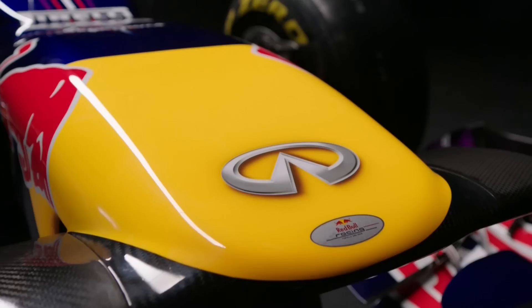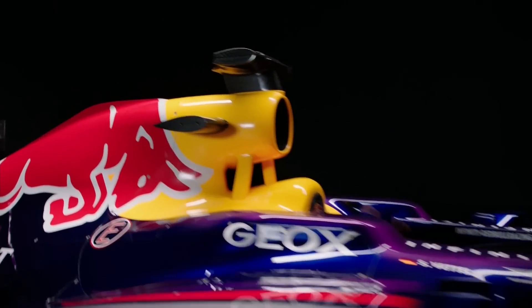From the first race to the last race in the Formula 1 season we did getting on for 30,000 design changes to the car. So on average that's about a thousand design changes per week going through the design office.